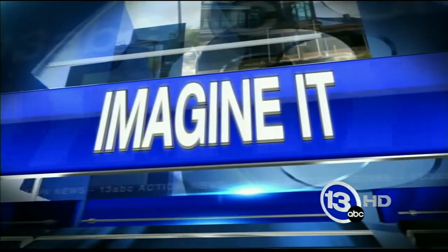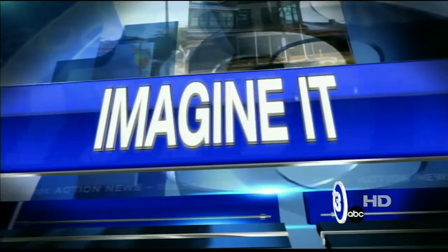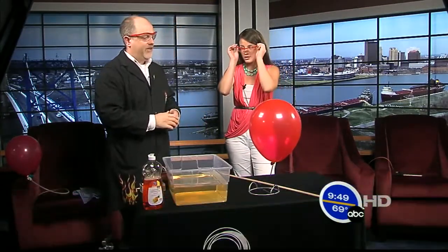It's 9:49 on this Saturday morning. It is time for Imagine It. Carl Nelson is here from the Imagination Station, and I'm taking your lead. Time for the safety glasses. What are we doing today, Carl? Well, 4th of July is coming up, so I thought we'd talk about combustion.